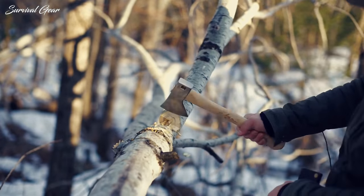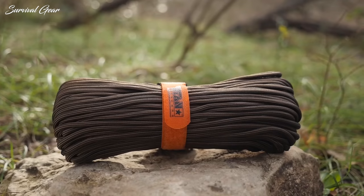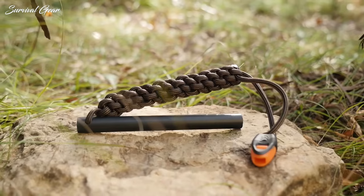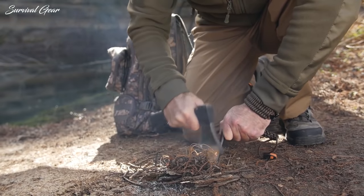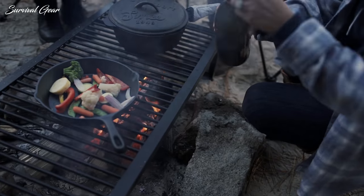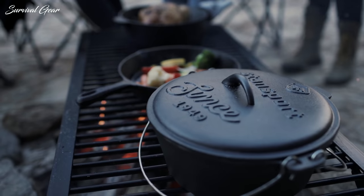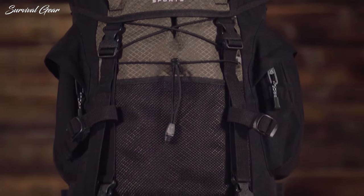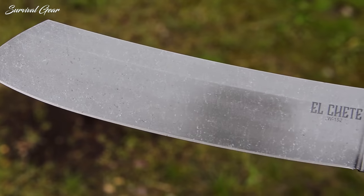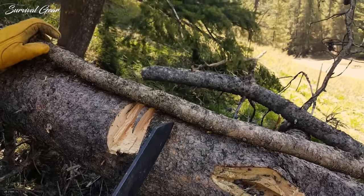Bushcraft is the art of surviving and thriving in the great outdoors. By using the right tools and having knowledge of your surroundings, you can enjoy your wilderness adventures. Finding the best bushcraft gear is not an easy task, which makes upgrading your equipment a real challenge. We covered a comprehensive list of bushcraft gear and tools that we suggest is the minimum for a comfortable, safe, and productive trip. Today we'll be taking a look at some of the best bushcraft gear and tools available on the market right now.